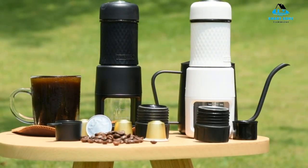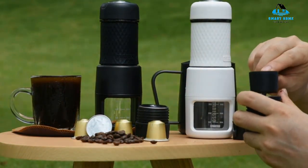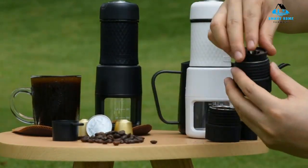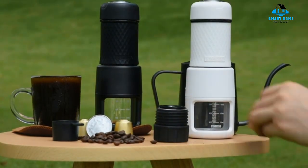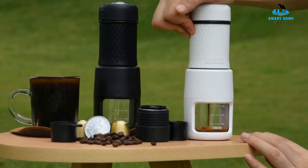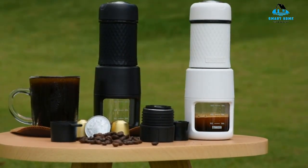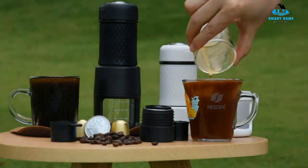Hello, everyone. Today, we'll take a look at the best portable espresso makers in the market for 2023. I made this list based on my personal opinion, and I'll try to help you find the right one for your needs. To see the most up-to-date prices and find out more information about these portable espresso makers, you can check out the links in the description below. Let's get started.